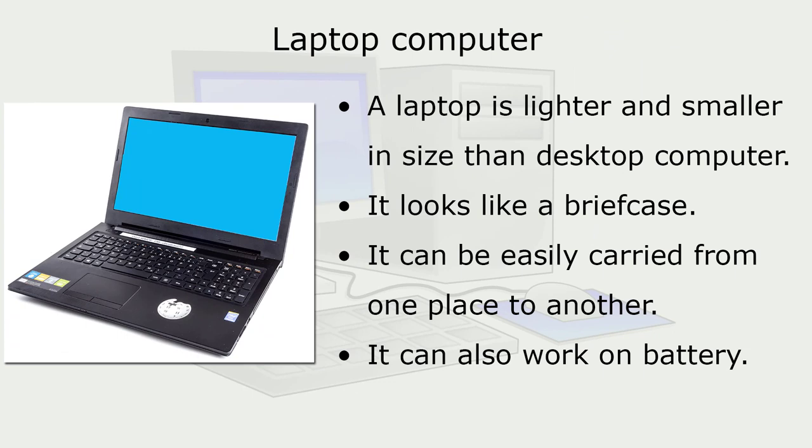A laptop computer is lighter and smaller in size than a desktop computer. It looks like a briefcase and can be easily carried from one place to another. It can also work on a battery.